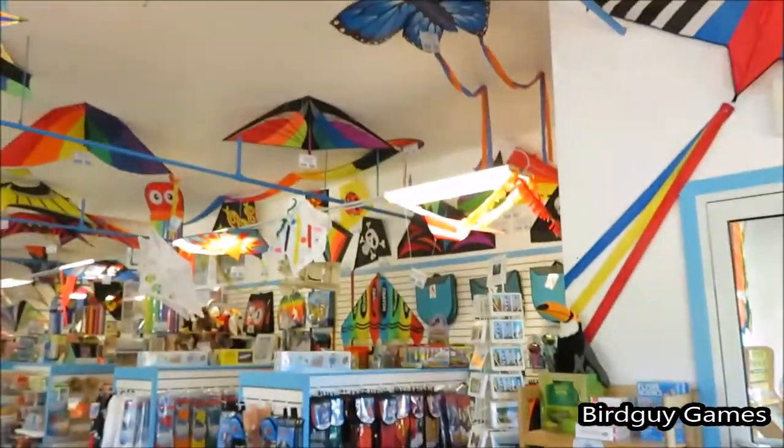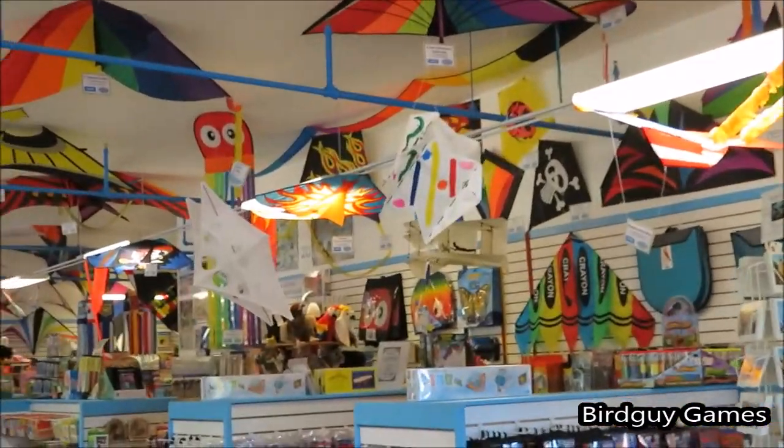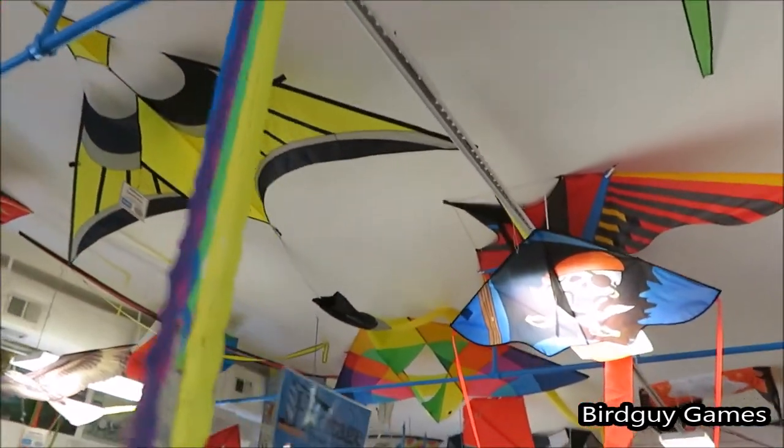As you can see, there's a ton of kites along the ceilings and the walls of this store — there are just so many kites. They actually make a lot of kites there and they also can repair kites. So if you break a kite while you're there at the beach, you can go there to get it fixed.